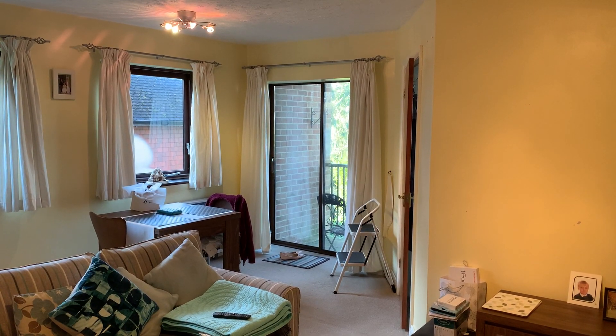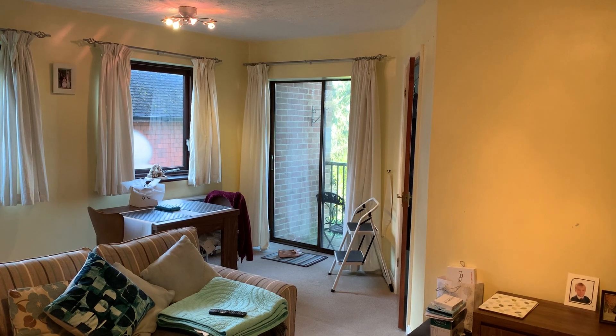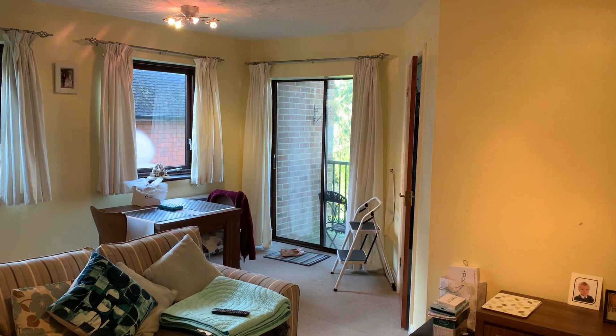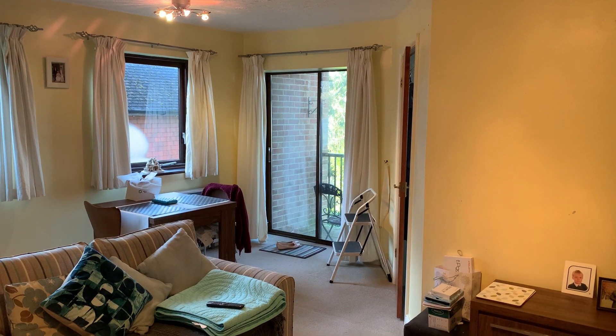This is the video tour for 13 Glendale Court. It's a first-floor purpose-built property close to the Highburns Mainline Railway Station, giving access to the city if required.